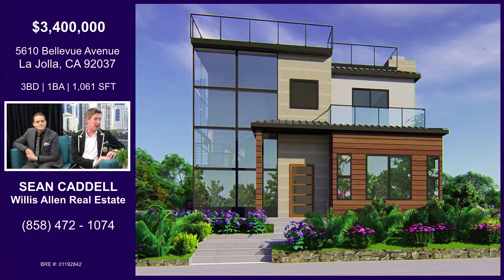Bellevue Avenue is on a corner lot in the heart of Bird Rock, which is awesome because you're super close to restaurants, surfing, things like that. Bird Rock is a great area. It is so great and it's still up and coming — there's still opportunity for advancement.